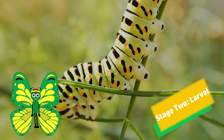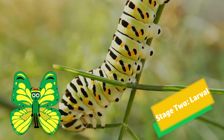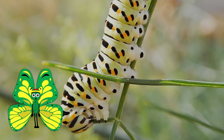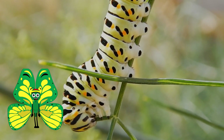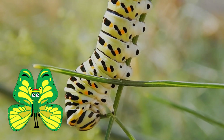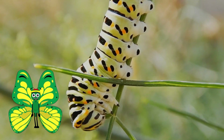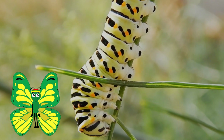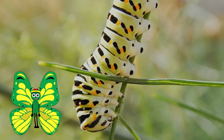From the eggs, caterpillars emerge and enter the larval stage of life. They can remain in this stage anywhere from two weeks or up to one month. While in this stage, the caterpillar will eat and grow rapidly, molting as it grows.